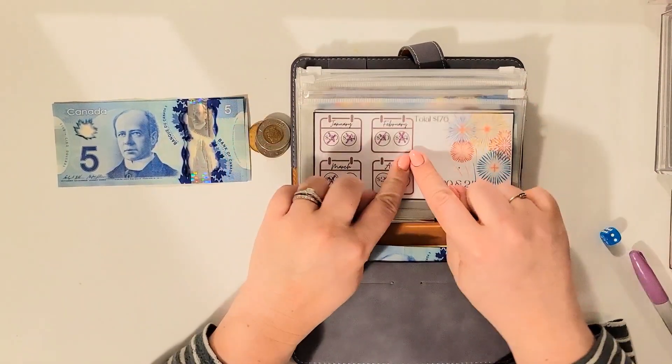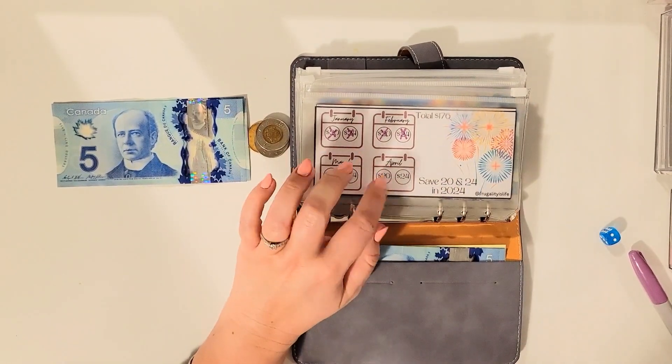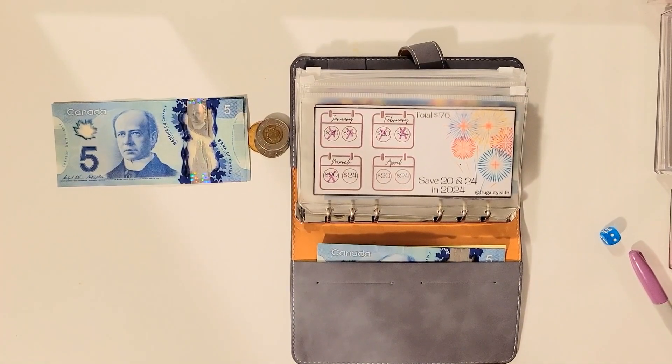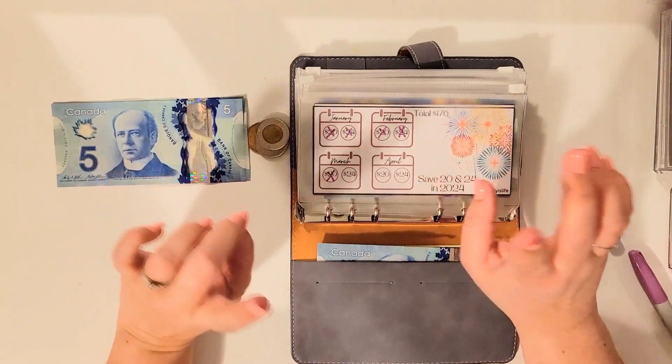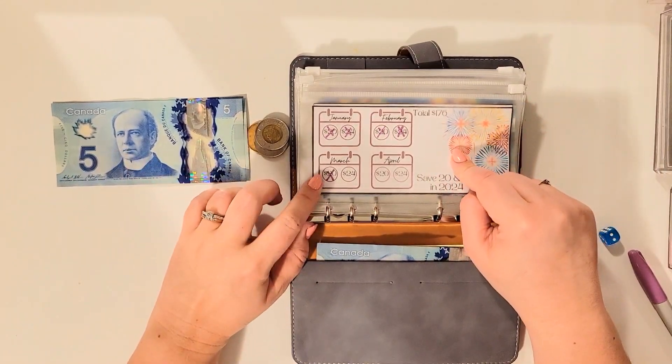I think once I'm done each slip — because I think there are three or four of them, three — then I'll put that money into the savings account which is gaining interest and put a prop bill in here.